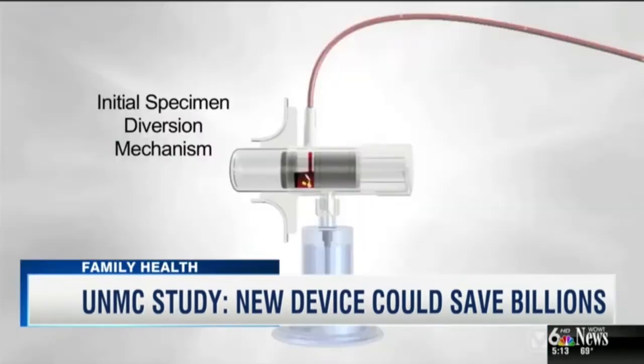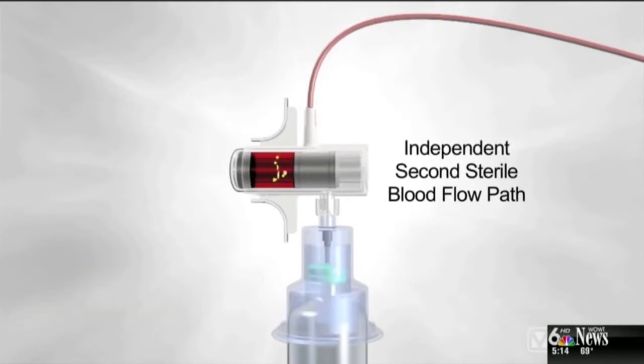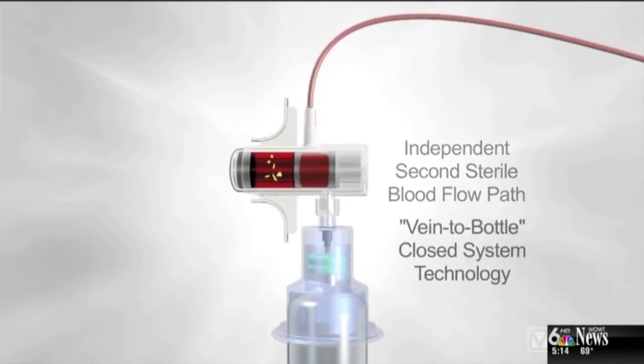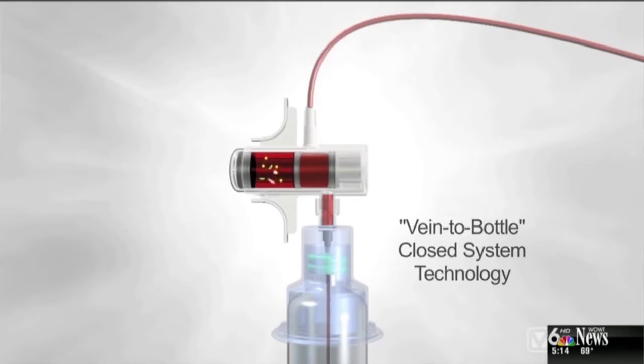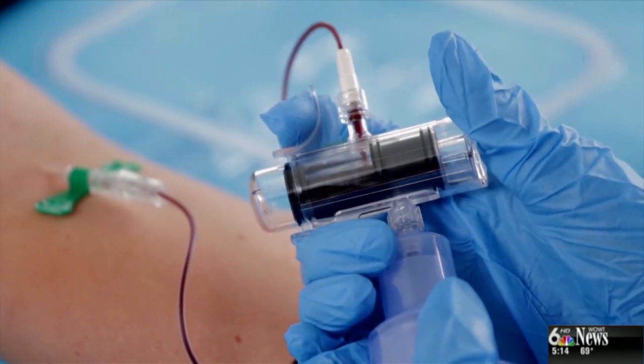It works by diverting the first one and a half to two milliliters of blood. Researchers found that the first bit of blood often carries contaminated skin cells and microbes, and removing that first bit resulted in a nearly 90% reduction in false positive blood tests.